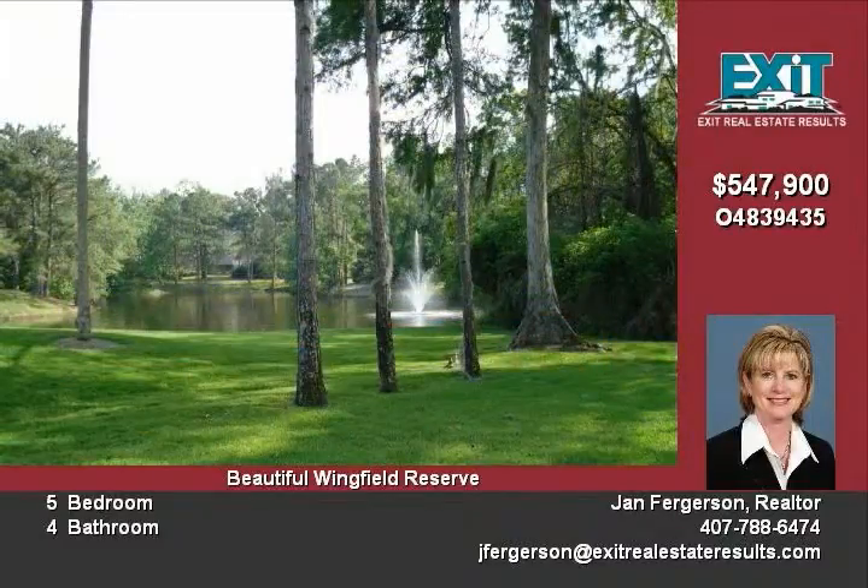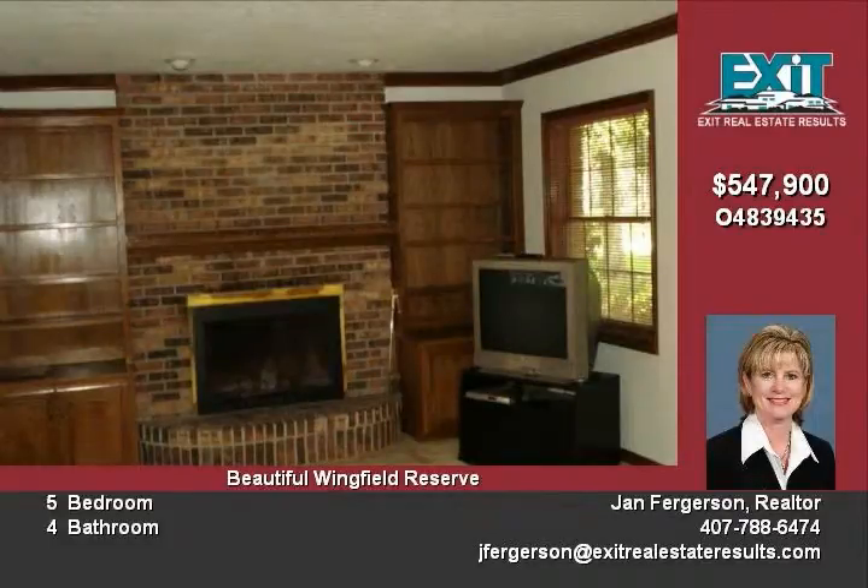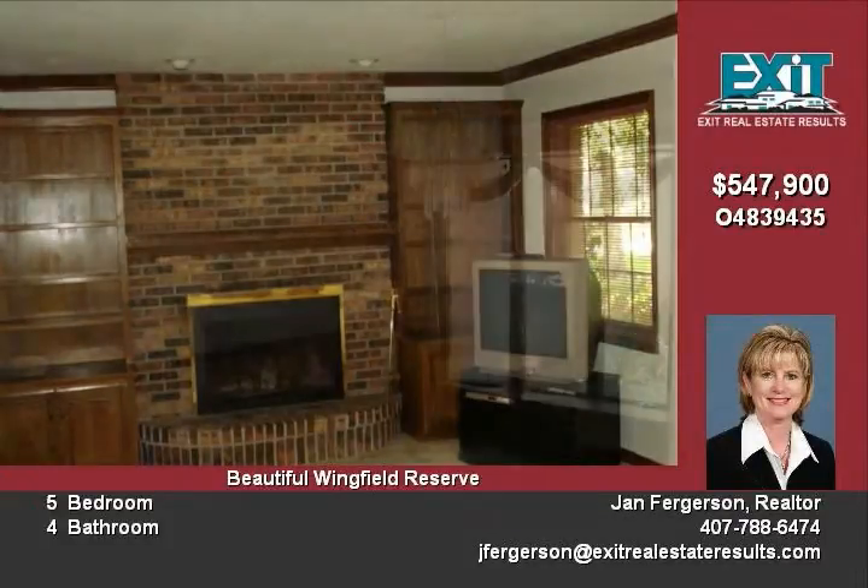Formal separate living and dining rooms. Living room with fireplace and large family room with beautiful brick fireplace, volume ceilings, open to kitchen, pool, and wet bar — great when entertaining.